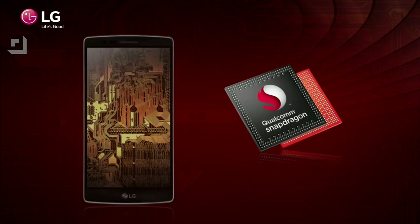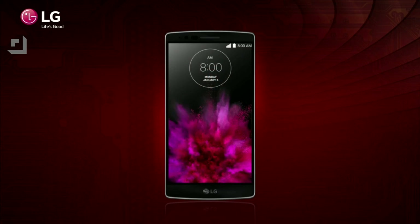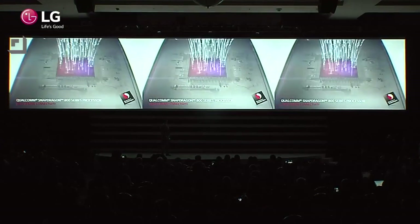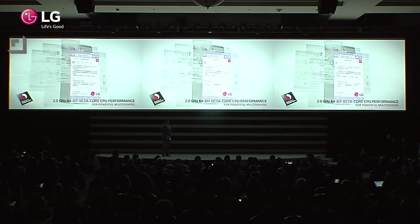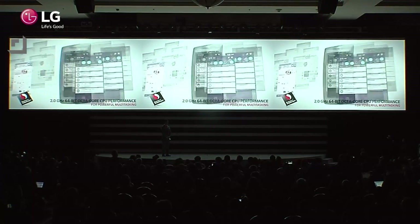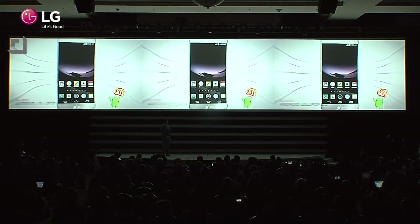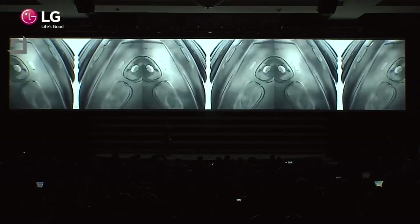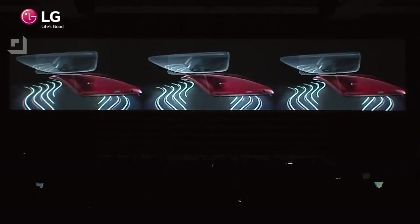The G Flex 2 is really one of the first of the next generation of super phones. It's being powered by the new Snapdragon 810, which is 64-bit and octa-core — this thing is an absolute screamer. Depending on what region you're in, it will come with either 2 or 3 gigs of RAM. It also supports microSD, and it can support microSD cards up to 2 terabytes, which as far as I know don't even exist yet — but when they do, you could have a stupid amount of storage on your phone.